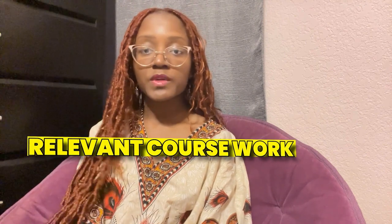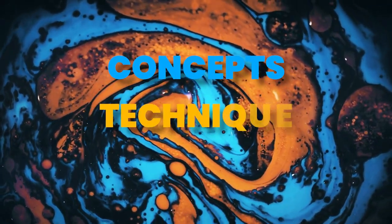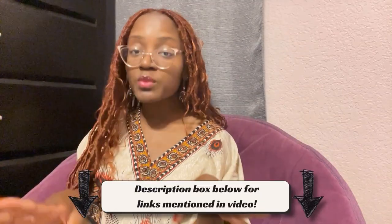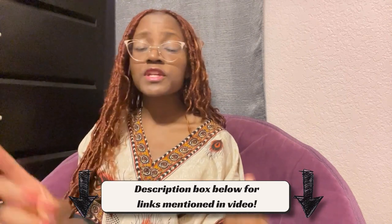Make sure to highlight relevant coursework that demonstrates your understanding of concepts in your industry and certain techniques. Additionally, showcase any projects or assignments that show your ability to apply theoretical knowledge to real-world scenarios. Feel free to check my bio description down below for multiple free toolkits relating to scholarships, internships, and student success overall.